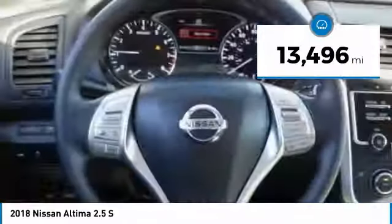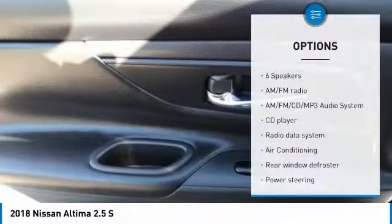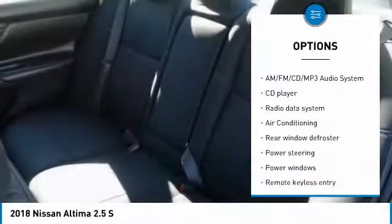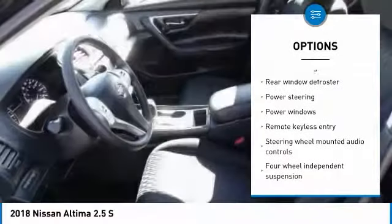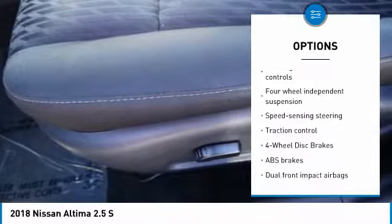This vehicle has less than 15,000 miles. Here are some of this vehicle's great options: traction control, air conditioning, dual airbags, backup camera, alloy wheels, power steering, four-wheel disc brakes, AM-FM stereo with CD player, center armrest, and rear window defroster.